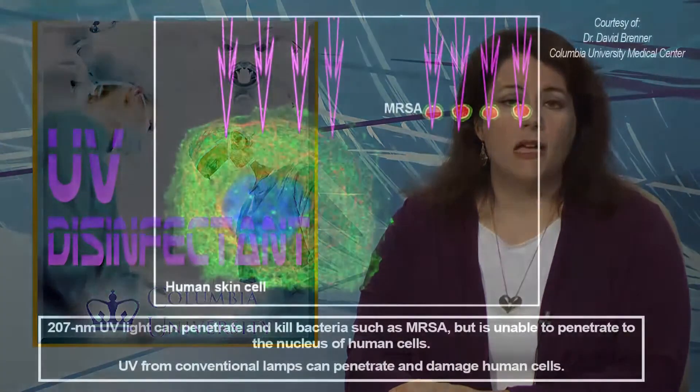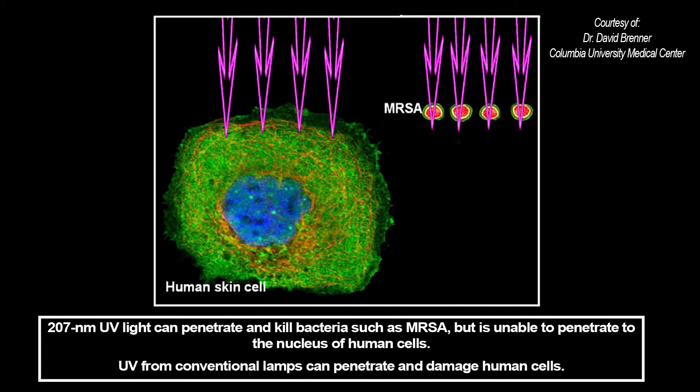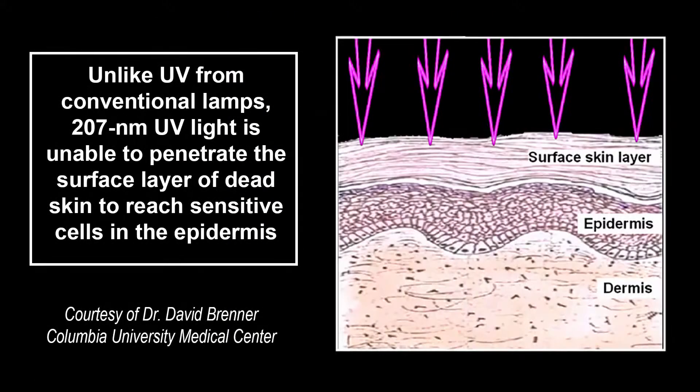Infections from surgical wounds are a serious problem, killing as many as 8,200 people a year in the U.S. alone. A new Columbia University Medical Center study suggests that narrow-spectrum ultraviolet light could dramatically reduce such infections without damaging human tissue. Scientists have known for years that UV light from a standard germicidal lamp is highly effective at killing bacteria. Such lamps are routinely used to decontaminate surgical equipment, but UV light is almost never used in the operating room because it's harmful to human tissue.